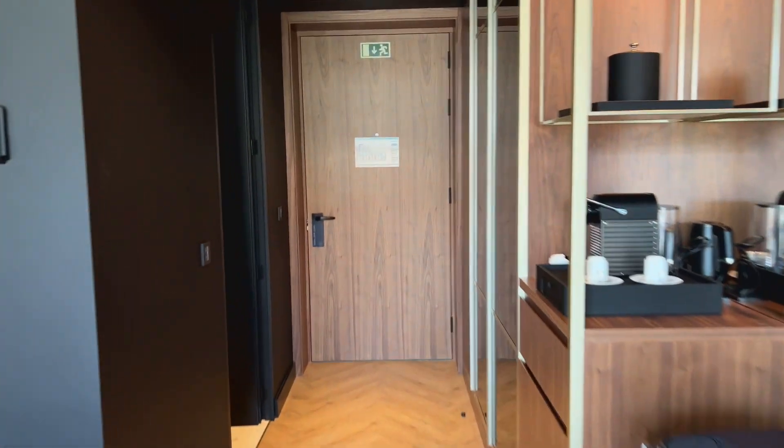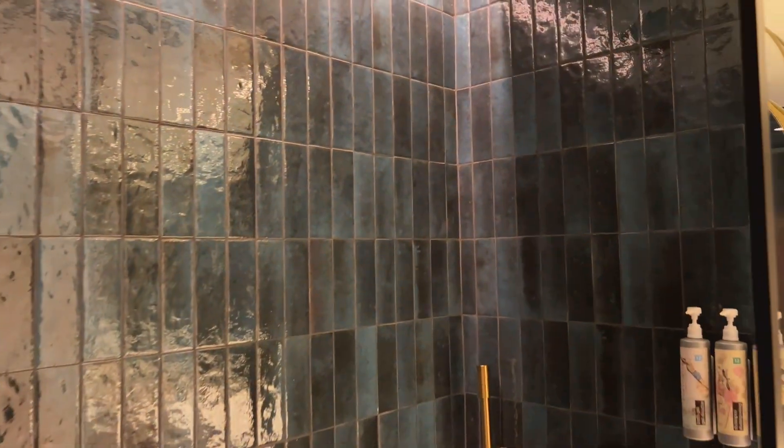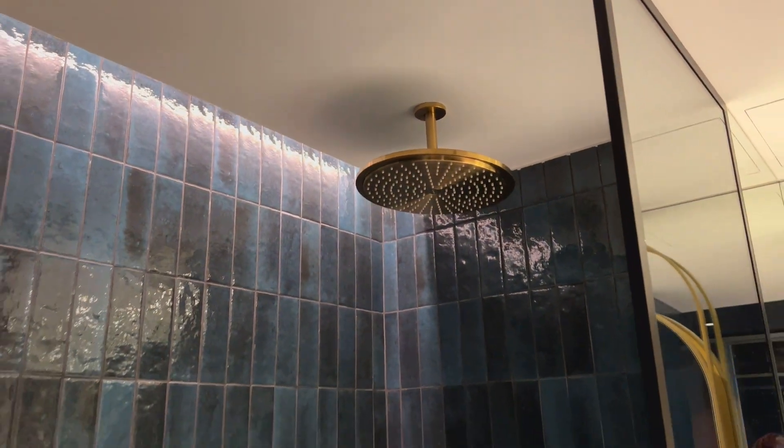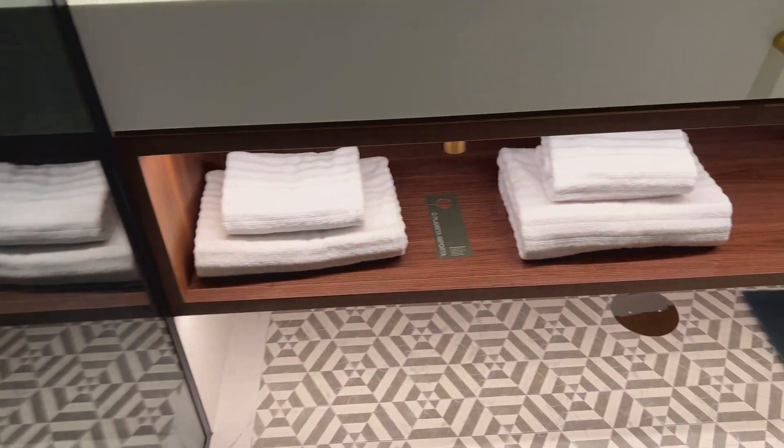And on to the bathroom. Here's the shower — I love the tiling in here. They have a rainfall, rainforest shower, and they've got plenty of towels.